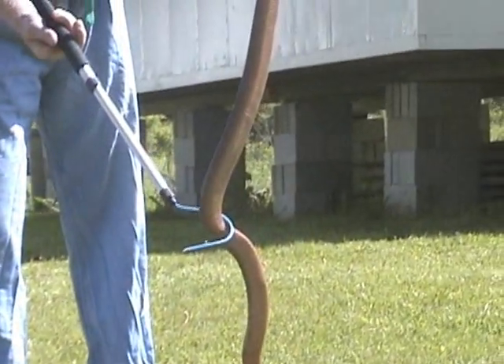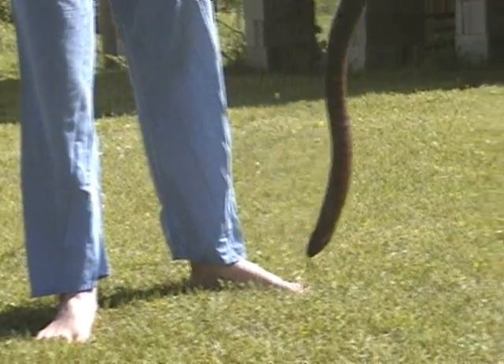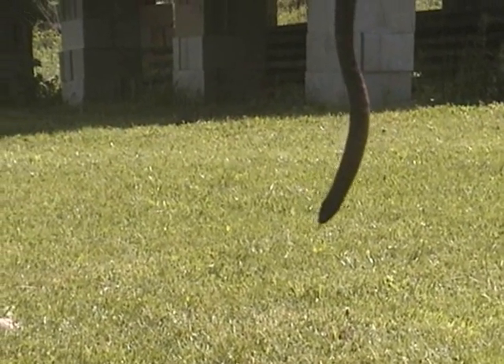He's manipulating it there so you can see the red color on the belly of the snake.